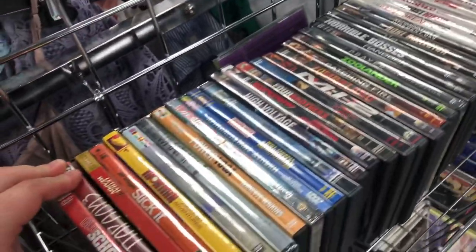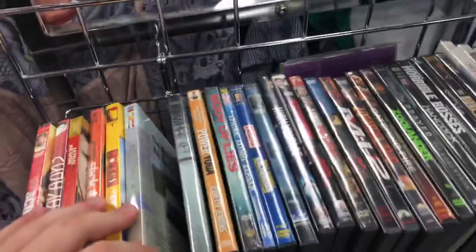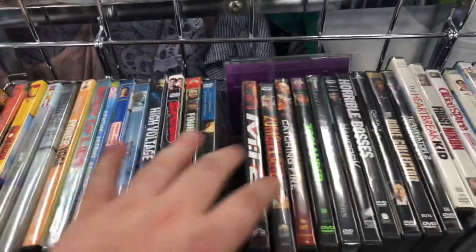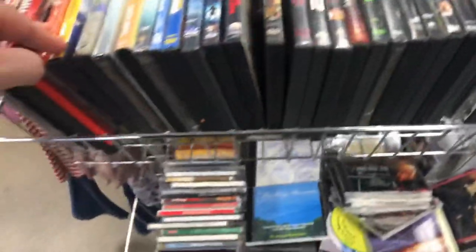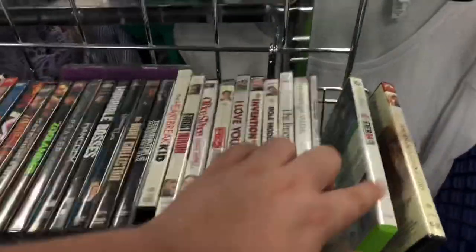Here's a bunch of DVDs. This is the one that had a bunch of Disney Blu-rays before, but looks like they're all gone. Just one video game.